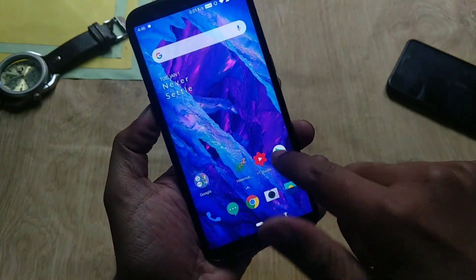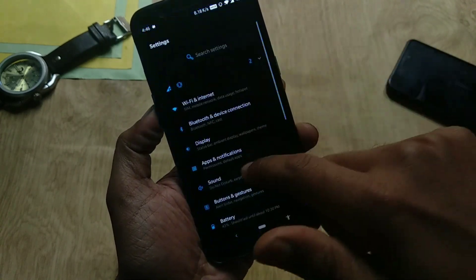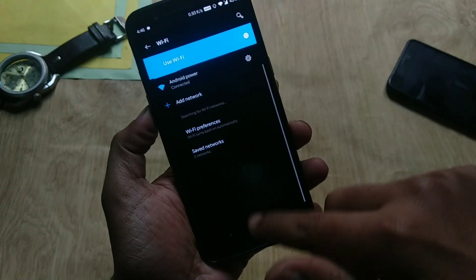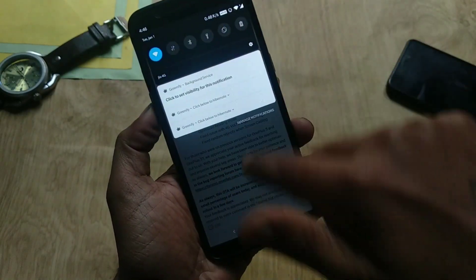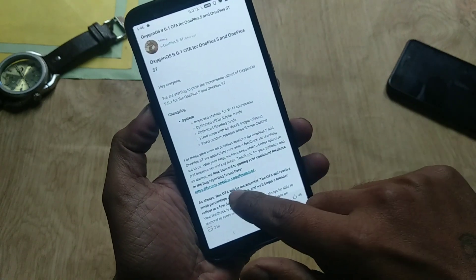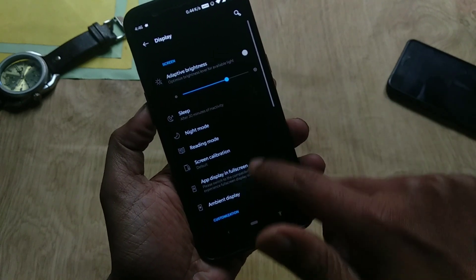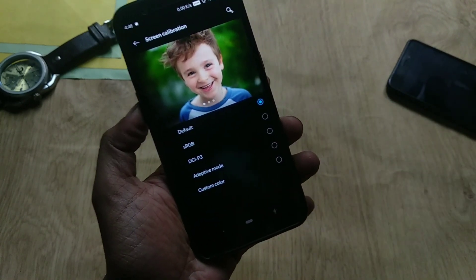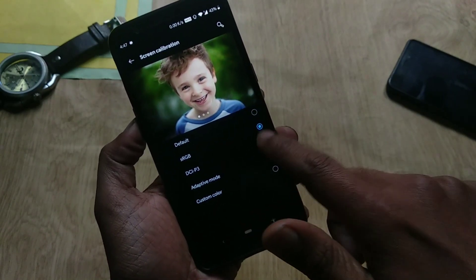Regarding Wi-Fi, they have improved the Wi-Fi connection. For me, Wi-Fi had no issues in the past, so I can't comment on that. They have also optimized the sRGB display mode. To find this, go to Settings, then Display, and you'll find the option under Screen Calibration. There is no noticeable difference in sRGB mode, but it has been optimized with this update.